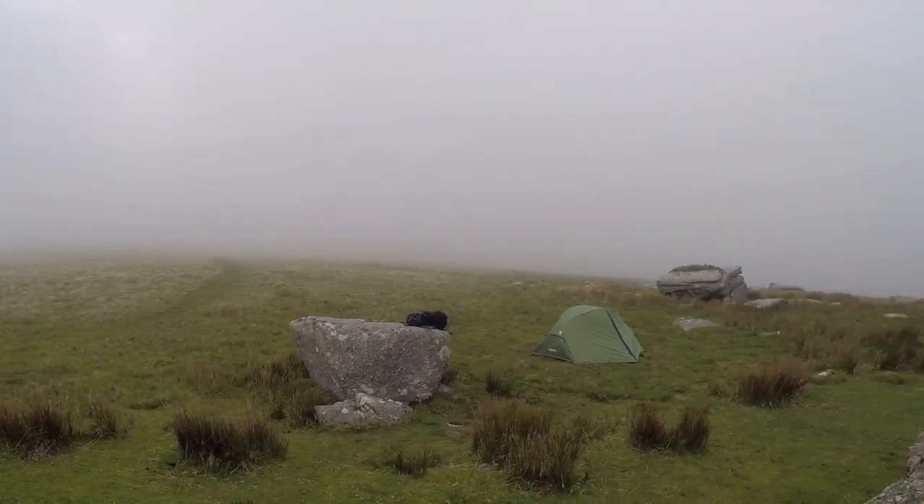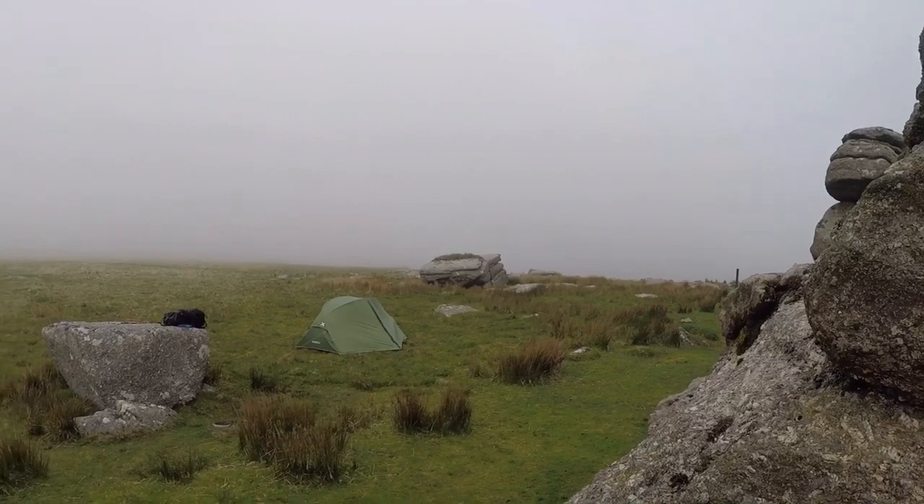It's getting a bit misty now, I can't really see anything - the views have gone. I'm just going to get in the tent, probably read my book. I would have been drinking my beers now but obviously I've forgotten them. I'm going to try and catch a bit of the Arsenal game. So I'm probably just going to have a nice relaxing early night - there's nothing much else to do. I will catch you in the morning YouTube.